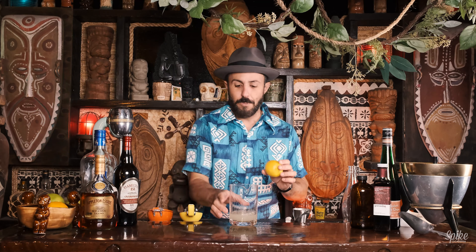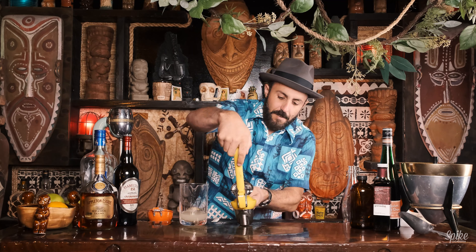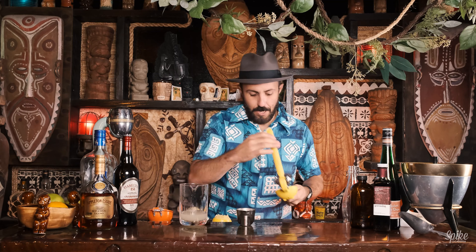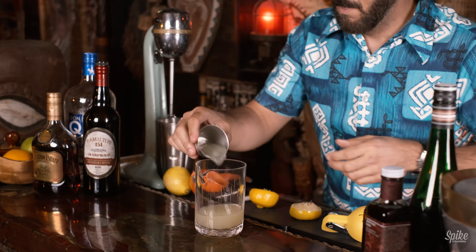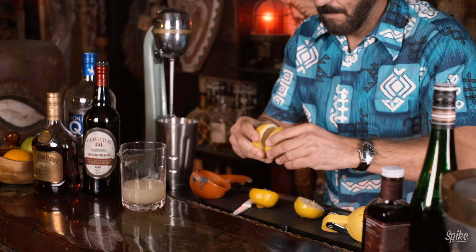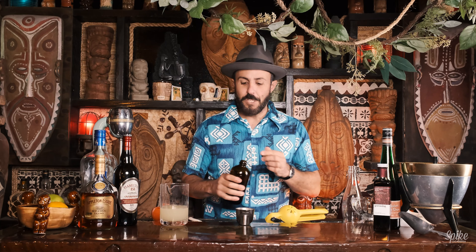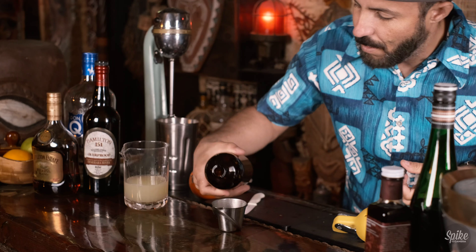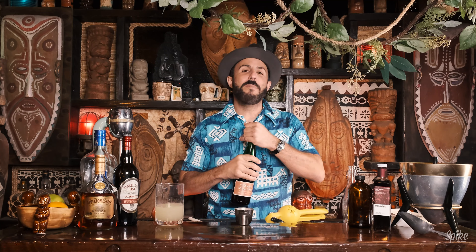Then we're going to do three ounces of lemon juice. It's so annoying when you have to make these mixes before you even make the drink. But I guess once you have it, you have it. There's one ounce, two ounces, and that is three ounces of lemon juice.